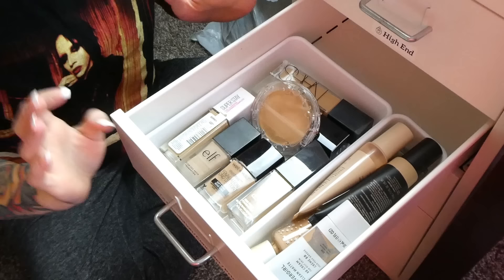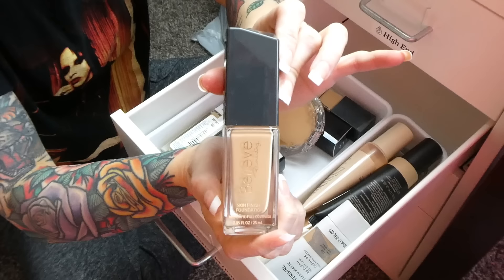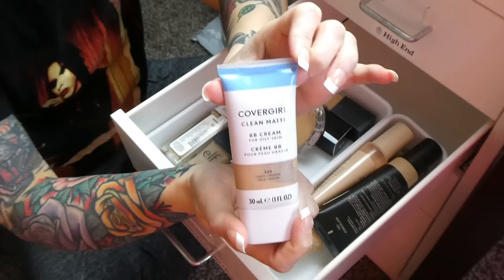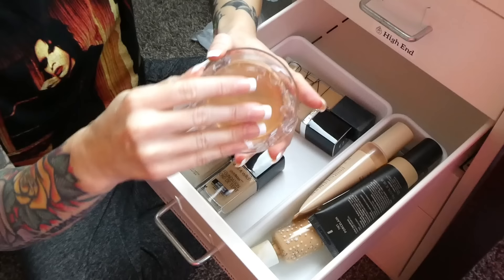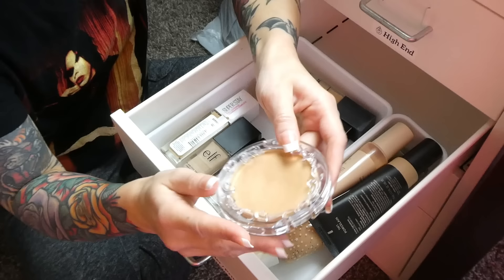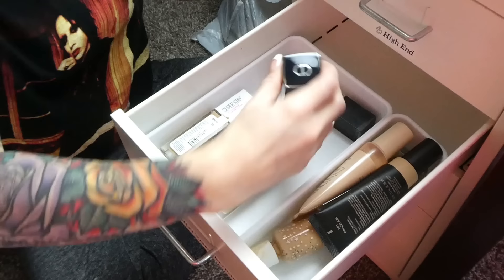Another definite keep is my Believe Beauty Skin Finish Foundation — $5 at Dollar General, and hands down my favorite liquid foundation ever on the planet. Also keeping the CoverGirl Clean Matte BB Cream — it wears like a foundation but isn't as heavy, and I really like it. The Kat Von D Good Apple Skin Perfecting Foundation Balm is okay but way too dark for me — I think they reformulated it so I want to try again in the right color, but for now it's going.